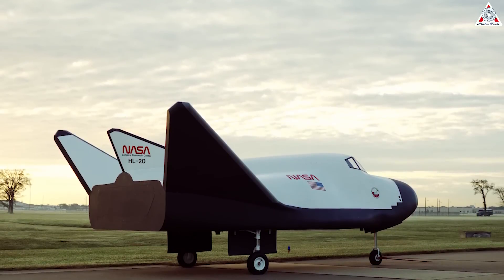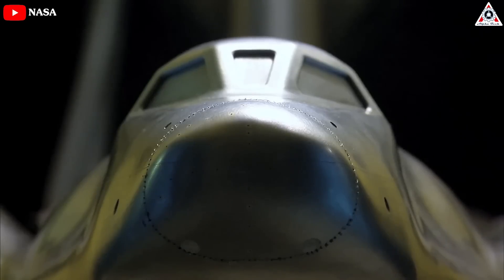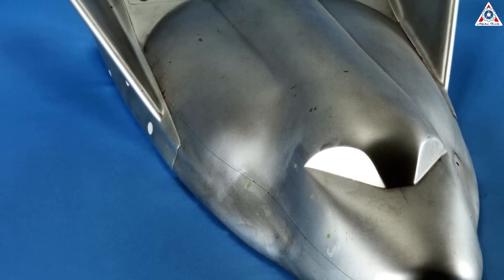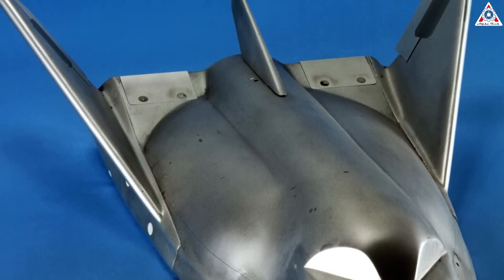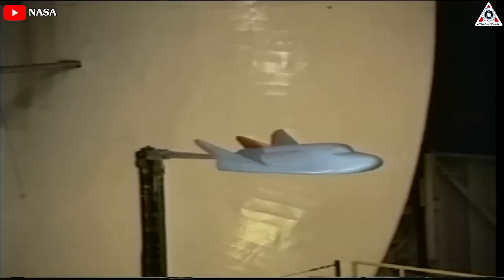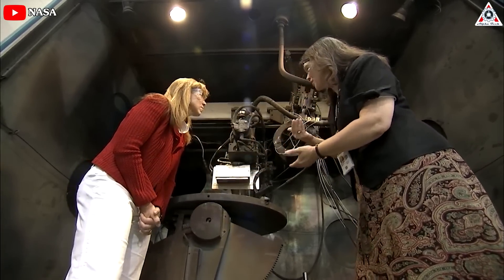By 1995, when HL-20 development was suspended, more than 1,200 wind tunnel tests had been performed from Mach 0.05 to Mach 20.3, along with trajectory studies, pilot-in-the-loop handling evaluations in simulators, abort landing simulation flights in a modified T-38, ergonomics and egress studies with a full-scale mock-up, and two detailed studies of HL-20 fabrication and operations.